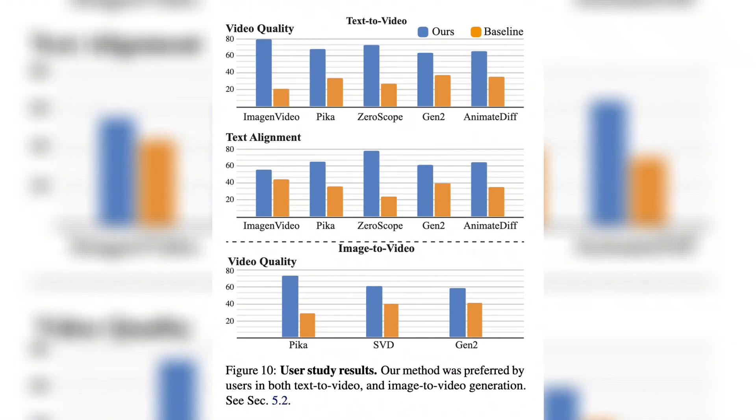Google Research also conducted a quality comparison with outside testers, and the results look like a clear sweep of the market competition. Google outperformed existing API-based AI services in every category. Other models evaluated include Imogen, Pika Labs, ZeroScope, Gen2, and Animate.